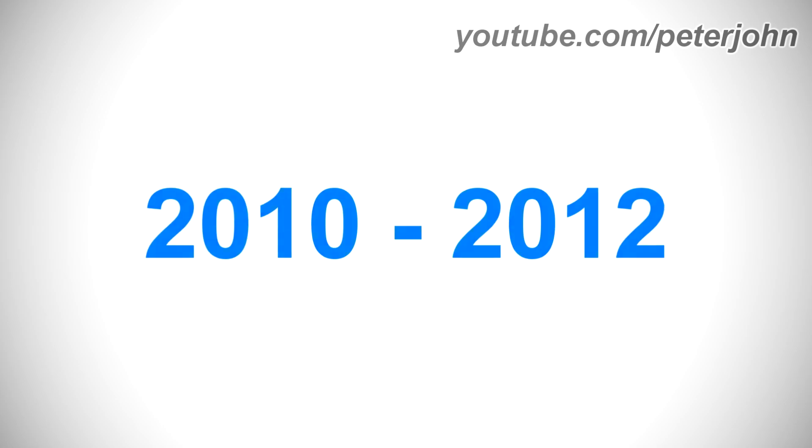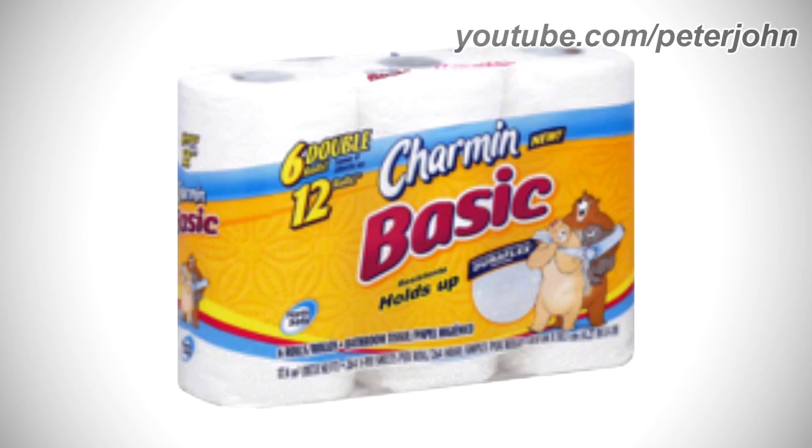2010–2012: there are the words '6 double rolls, some number sheets is 12 rolls' in yellow and dark blue text. On the right are the words 'Charmin' and 'Basic' in white and red text, with the word 'New' in yellow text on a dark blue shape. Under the word 'Basic' are the words 'resistente holds up' in dark blue text, and on the right there is a texture area with 'Duraflex Texture' in white text on a dark blue shape, along with three bears.